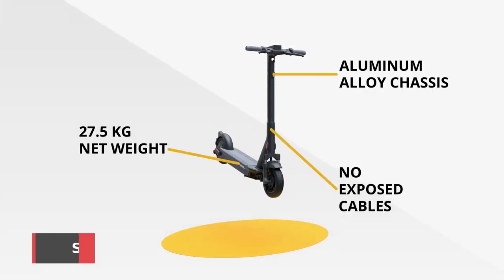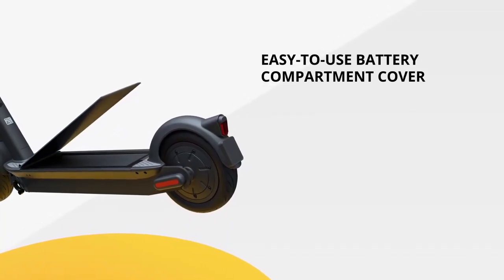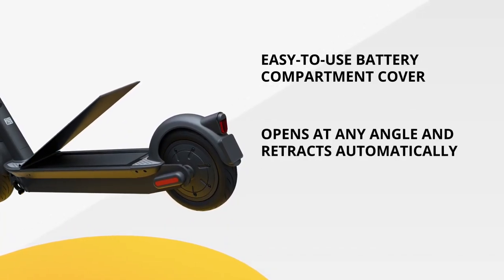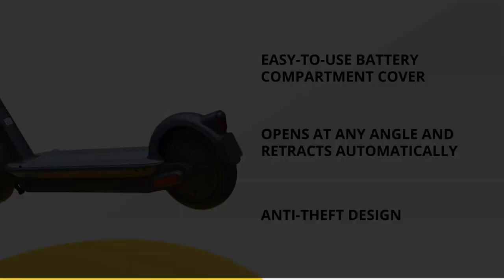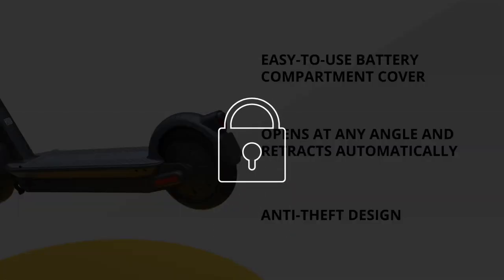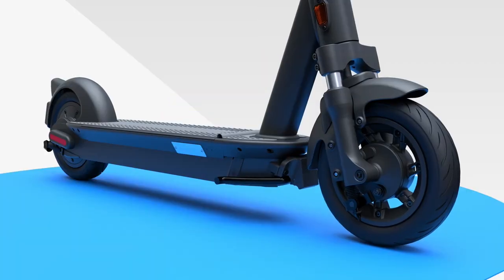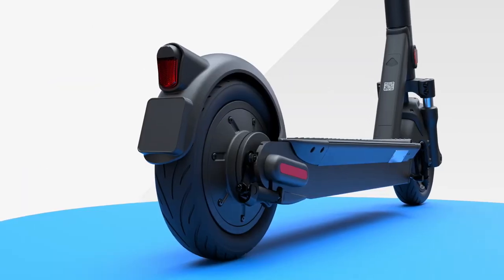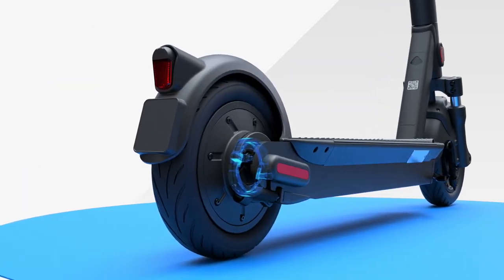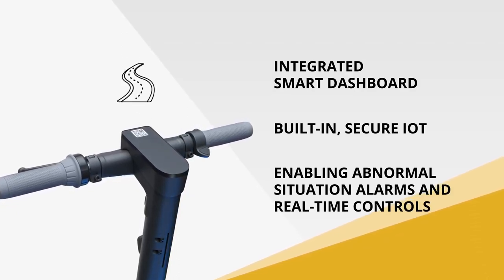Next up, our best high-end pick is the Segway Ninebot Max. This electric scooter is designed to provide a smooth and comfortable ride, with its powerful 350W motor and 10-inch pneumatic tires. It can reach speeds of up to 18.6 miles per hour and travel up to 25 miles on a single charge, with a max load of 220 pounds. It also features a smart battery management system and regenerative braking system to help conserve energy and extend the range. Plus, it's lightweight and easy to store with its one-click folding system.